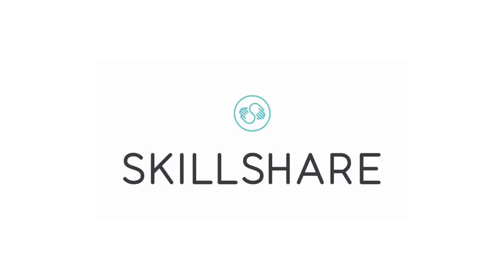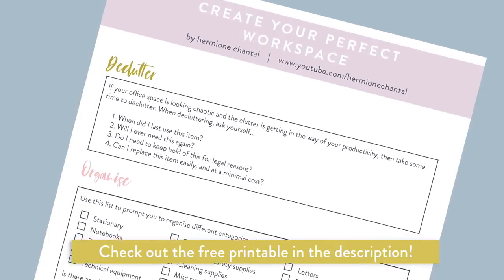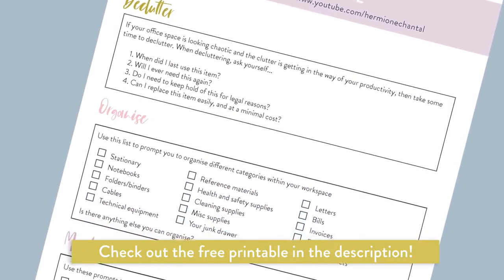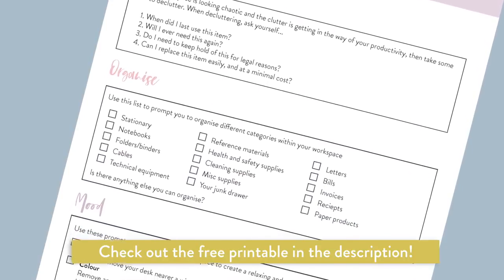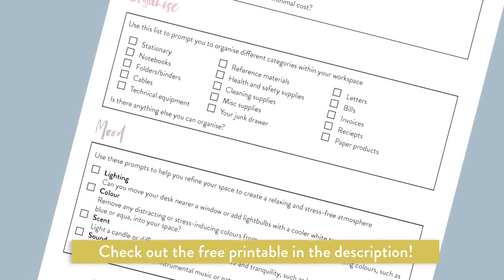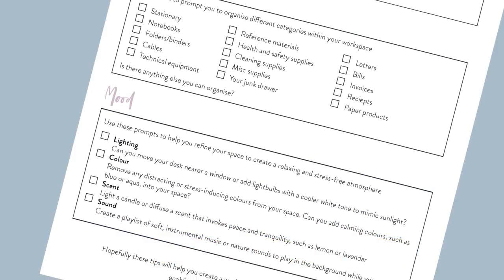Today's video is very kindly sponsored by Skillshare, which is a platform that offers online learning. It's a service that I really love so I'm looking forward to showing you guys how I use it later on in the video. Also, I've designed a free printable that you can download in the description box — it gives you some prompts to help organize and declutter your workspace, so go check it out if you'd like it.